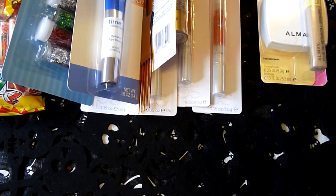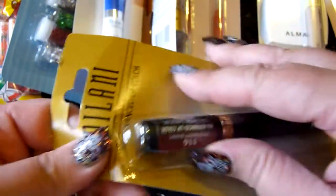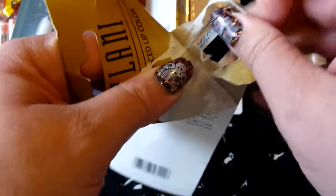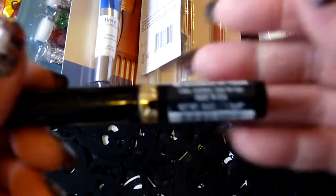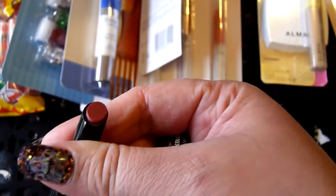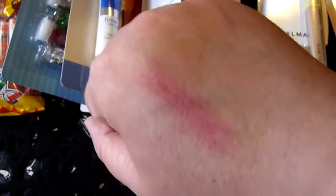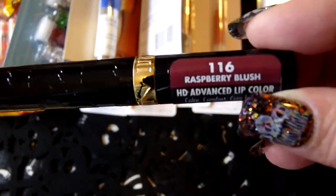The last thing I got was this Milani HD Advanced Lip Color. My only complaint is I really couldn't see what colors they had because the label is on the side and a lot of them you just couldn't see. It's a really pretty color — it clicks up, which is kind of cool. I'm not sure how good the quality is, but for a dollar I thought it was worth trying. It's called Raspberry Blush.